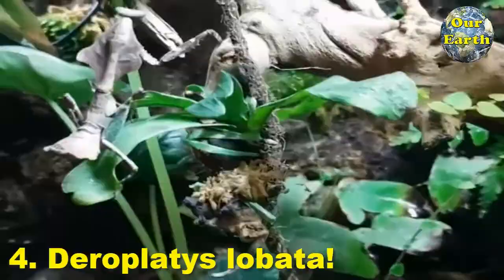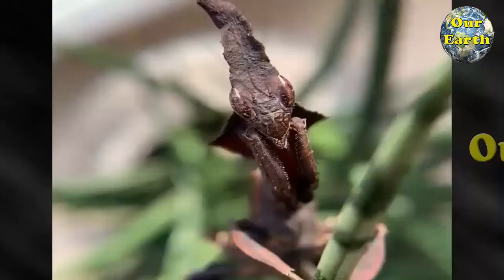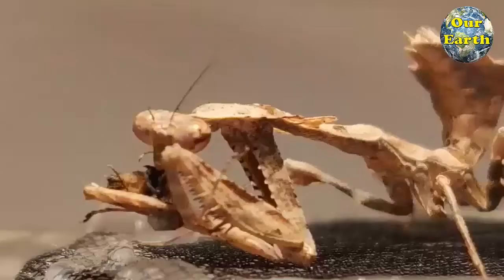4. Deroplides lobata, common name Southeast Asian dead leaf mantis or dead leaf mantis, is a species of praying mantis that inhabits Thailand, Java, Borneo, Indonesia, Sumatra, and the Malay Peninsula. There are many mantis species that mimic dead and dried leaves. Females are much larger than the males and have longer leaf-like flaps on their body. The males of this species also look like a leaf, but much less so, as they need to be more aerodynamic as they fly.